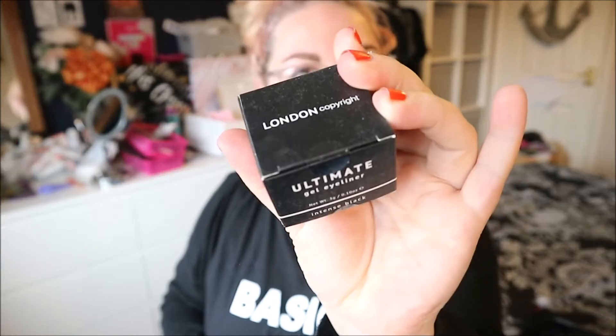The first product is a London Copyright Ultimate Gel Eyeliner in intense black. I haven't heard of this brand before. It's £6.95. It's described as a high-performance waterproof strong black gel eyeliner with a weightless creamy formula that glides on effortlessly, smudges beautifully to create a smouldering look, and a long-wearing formula to keep you looking fresh all day.